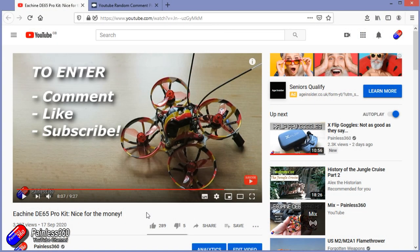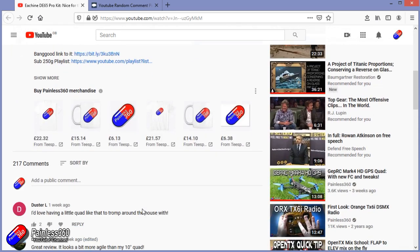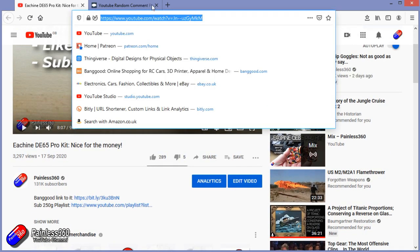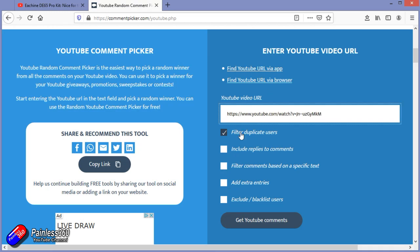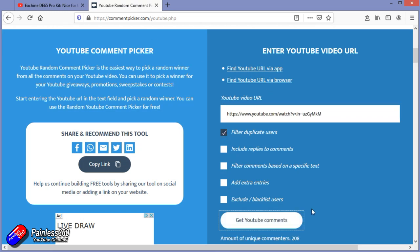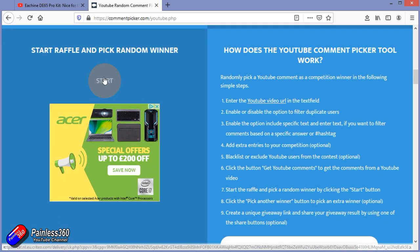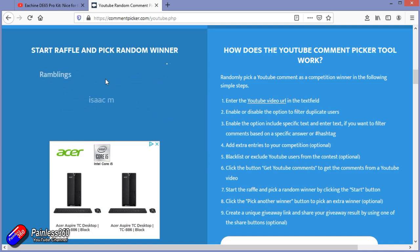Let's jump onto the computer and I'll run the random comment picker — let's find out who won. The first thing I need to do is cut and paste the URL into the random comment picker, remove the duplicate users — 208 different ones — and the winner of this little kit is...